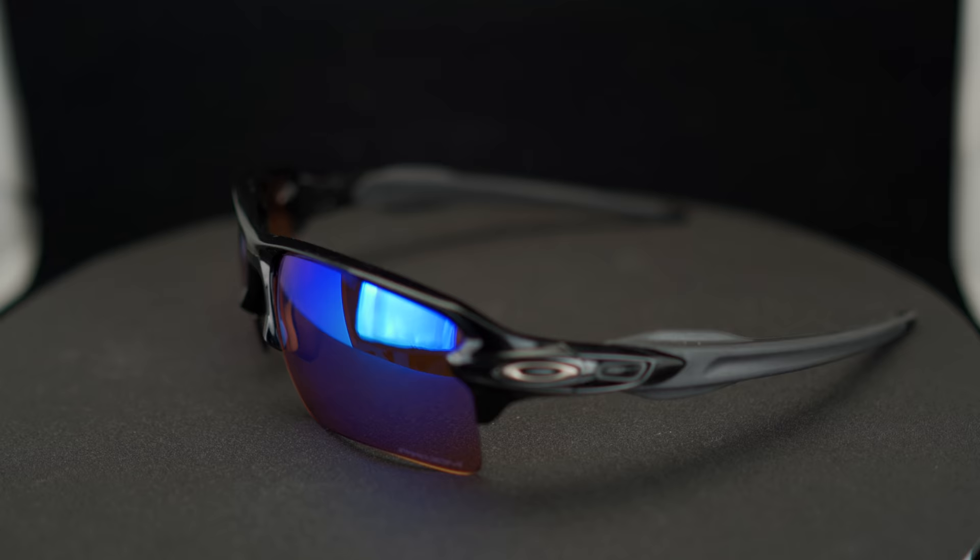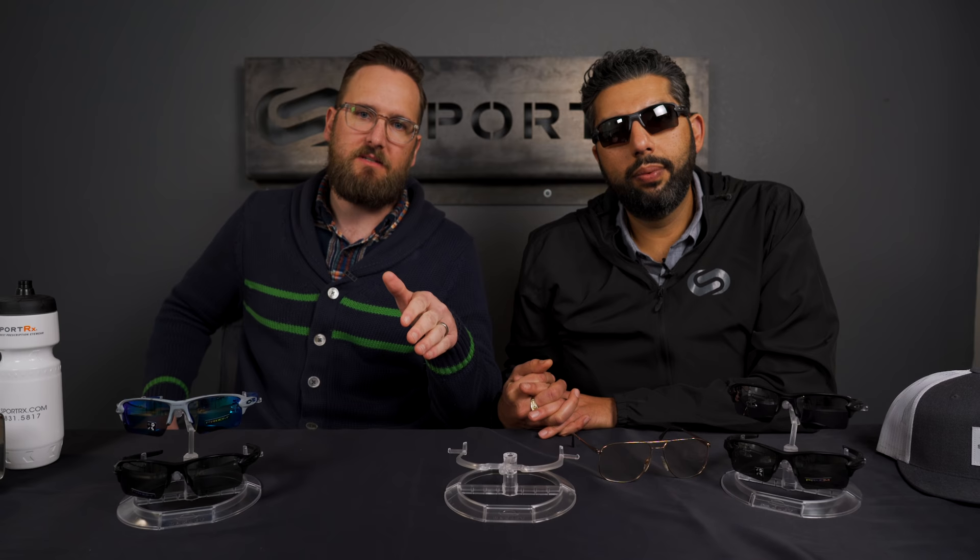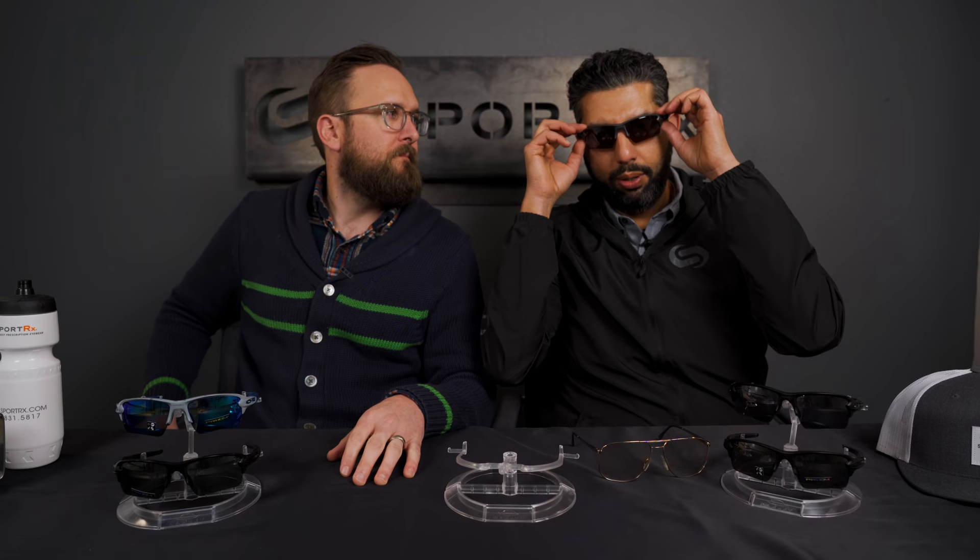Quick details on the measurements: lens width of about 59mm, lens height of about 37mm, bridge width of 16mm, overall frame width of 133mm, and temple length of 125mm. We always say don't stress about the temple length — the chances of it being fine for you are very, very high.